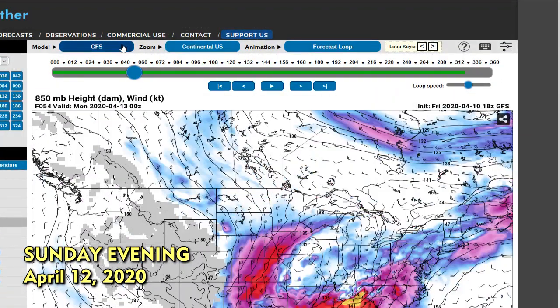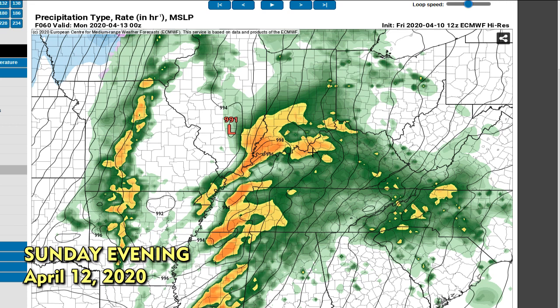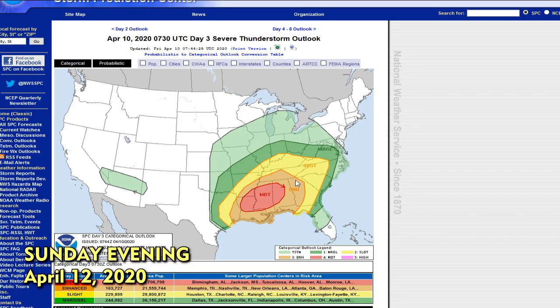Let's look at the European model. The European model has got things focused there in Kentucky and Tennessee. And there's what it's got for precipitation. This looks a little bit more consistent — I like the look of this. It's kind of a blend of both the GFS and the NAM. SPC is focusing things south — that's more in line with the GFS there. So we shall see. The takeaway is that there's kind of a broad range of possibilities here. We could be looking at storms anywhere from the Ohio River Valley all the way down into Alabama, Mississippi, and anywhere in between.